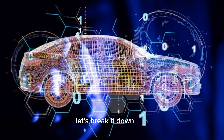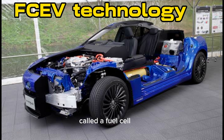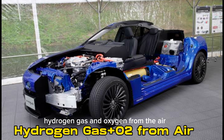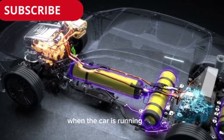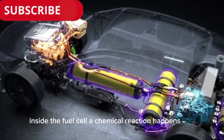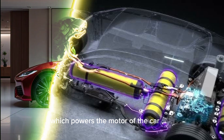How does it work? Let's break it down. The FCEV works by using a special system called a fuel cell. This fuel cell combines two simple things: hydrogen gas and oxygen from the air. The car stores hydrogen gas in a tank. When the car is running, the hydrogen is fed into the fuel cell, which takes in oxygen from the outside air. When hydrogen and oxygen come together inside the fuel cell, a chemical reaction happens. This reaction creates electricity, which powers the motor of the car.